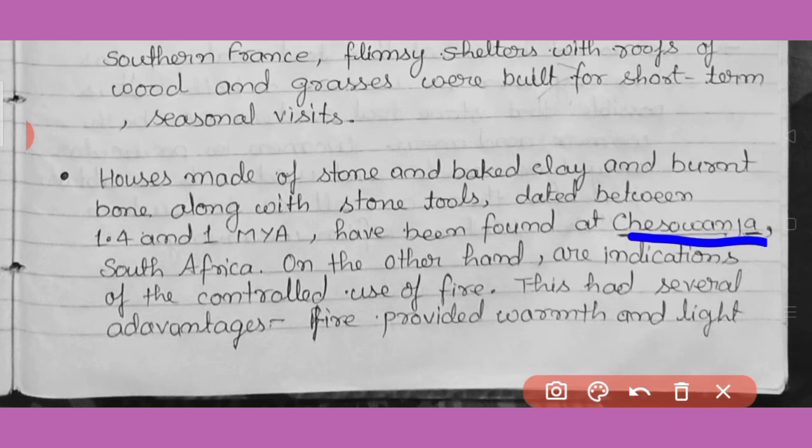At Cheswanja, present in South Africa, another evidence of stone houses has been found. Baked clay houses and structures made of bones have also been found there. On the other hand, these are indications of the controlled use of fire. However, there is debate — some believe that was natural fire, while others believe humans made controlled use of fire.